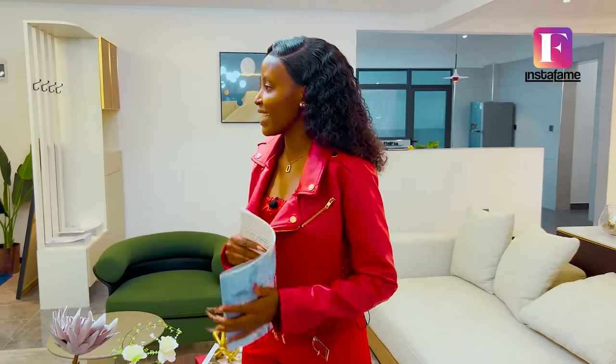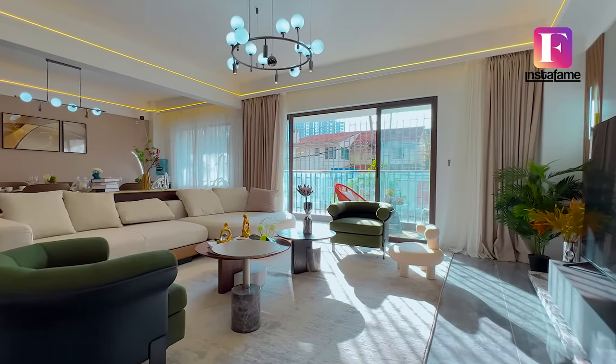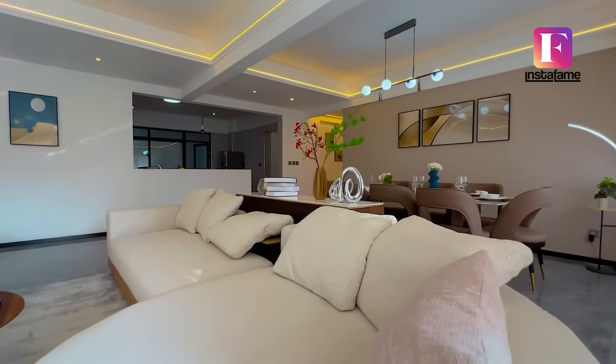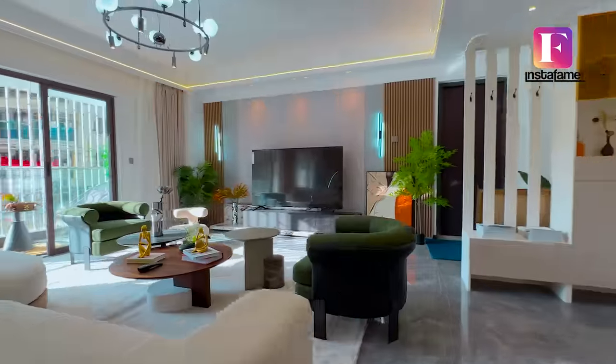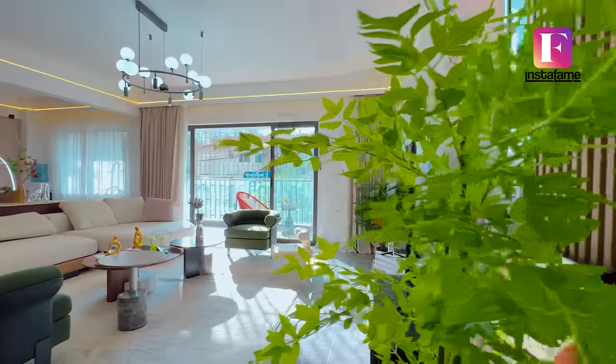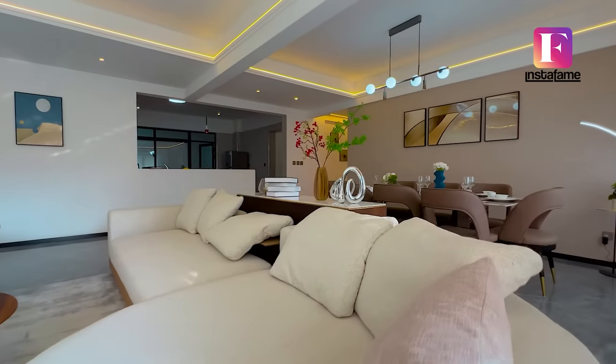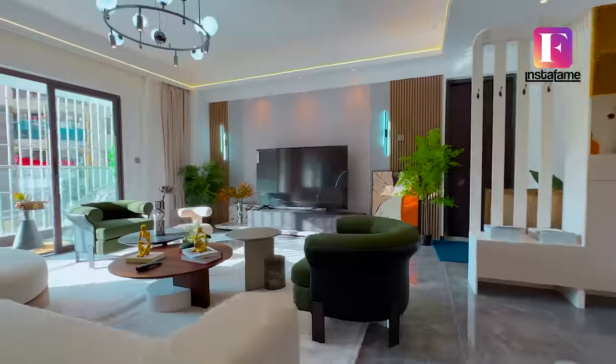This particular apartment starts at 21 million shillings — that's the least price, depending on the floor. Lower floors start at 21 million and the highest floor goes up to 30 million, because of the beautiful view you'll enjoy from up there. So it's 21 million to 30 million for a four bedroom plus DSQ — it's a really nice deal. If you've seen a house you like and want to come view it or buy off-plan, or wait until it's finished, Nicholas is the best person to reach out to.